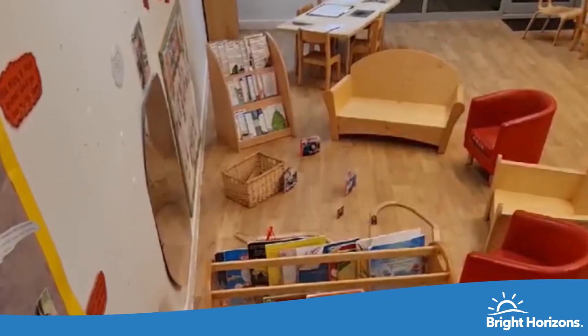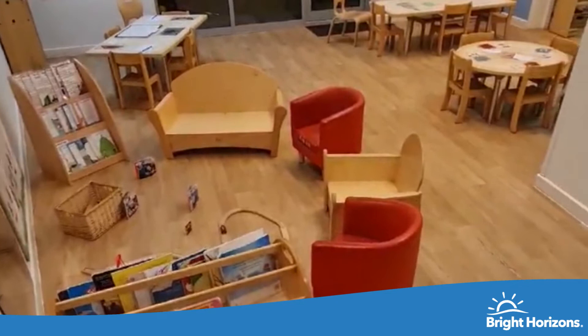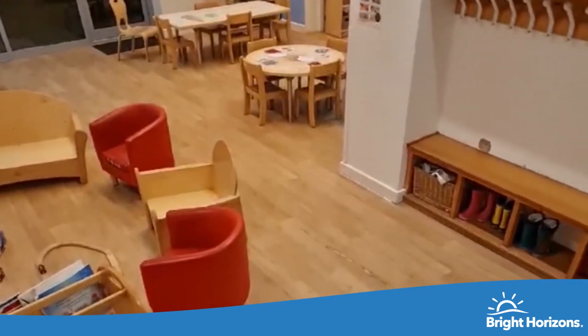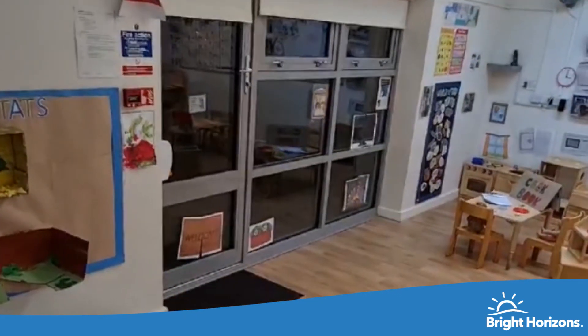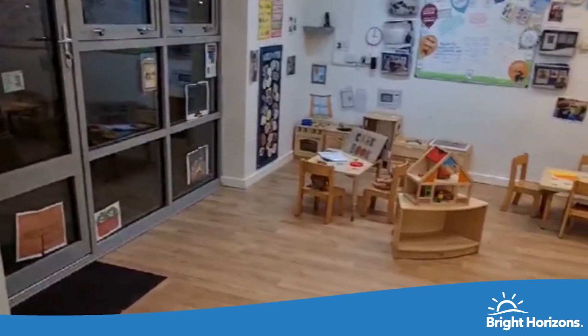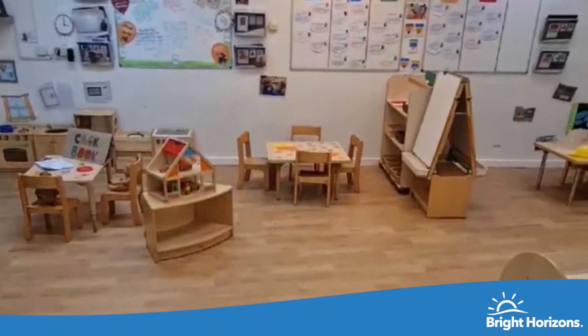Welcome to Experimenters. Experimenters is our early preschool room where we look after children aged two to three and a half years old. We plan activities around the children's interests and this often includes things that they do at home. They bring this into the nursery and imitate everyday actions and events from their own family and cultural background. Our experimenters also have access to their own private garden which they love to explore.